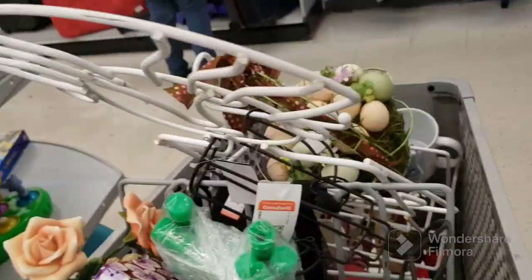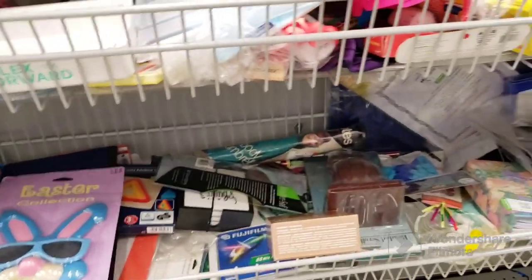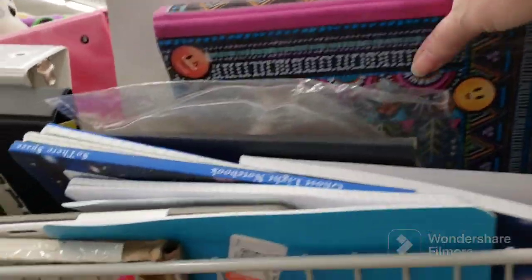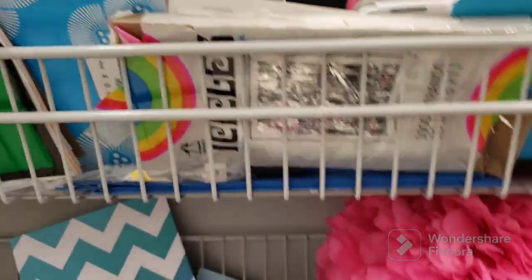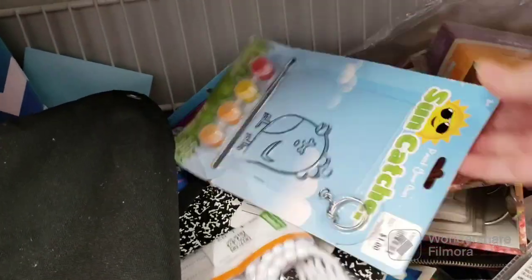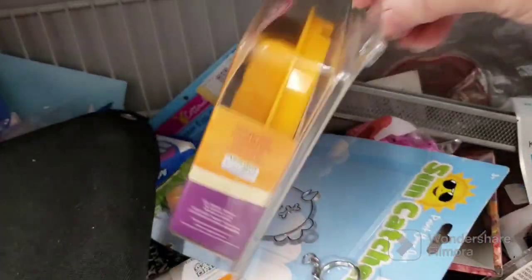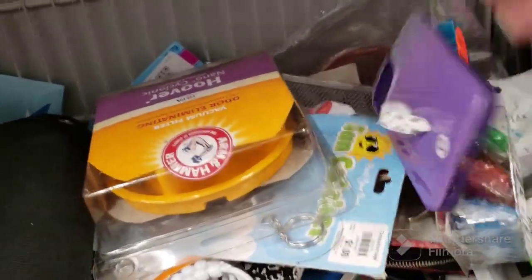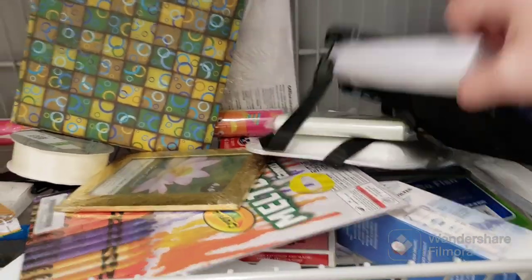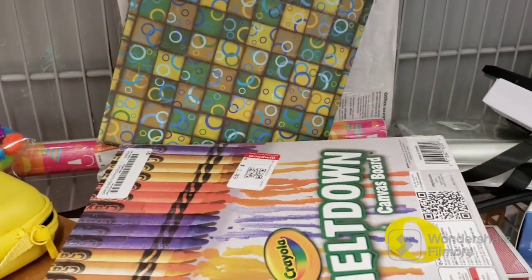That guy buys a lot of the same type of stuff that I do, so I'm glad I got what I did when I did. I don't really see anything else here. That's a cute little notebook. Icicles are still here. Here's a big foofy ball. Composition book. Hoover vacuum filter — sometimes they're worth good money, I just don't want to deal with those. Not seeing many bargains here. This is a little melt-down canvas board — when you do that with the crayons, very cool.